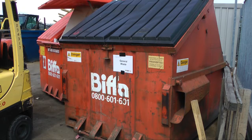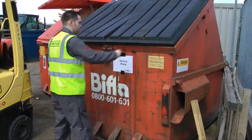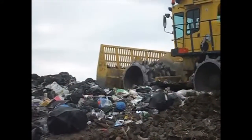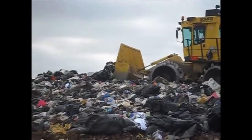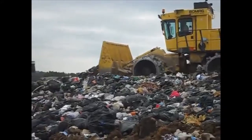Wherever possible, you should avoid disposing of items as general waste, as more often than not they go directly to landfill and are not recycled. Apart from failing in our objective to be as environmentally friendly as possible, the company will also be charged the landfill tax for any items that go to landfill.